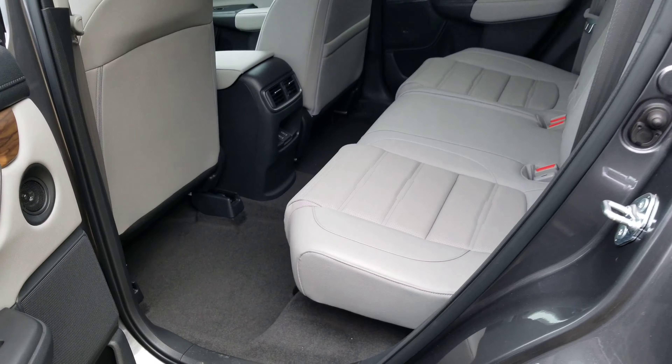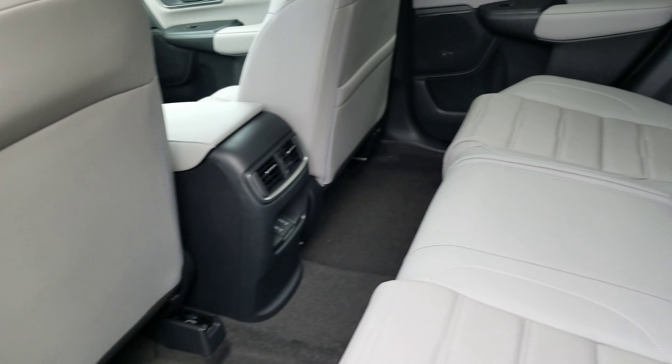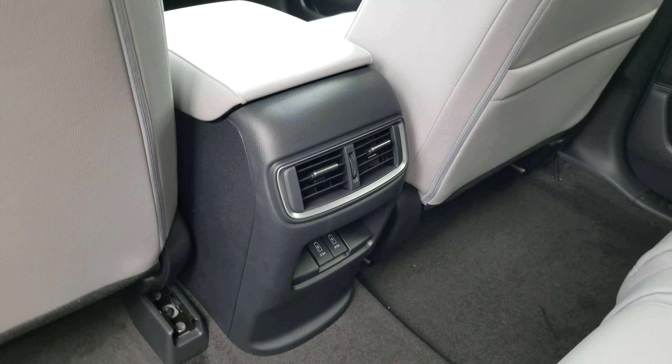Here in the back, there's tons of leg room for your rear occupants, as well as two fast charging USB ports right there as well.